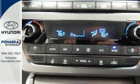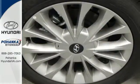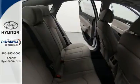Features like a power driver's seat, keyless entry, cruise control, and Bluetooth hands-free phone system make it easier for the driver. There are also multiple airbags and fog lights to make it safe for all its passengers. With Homelink,